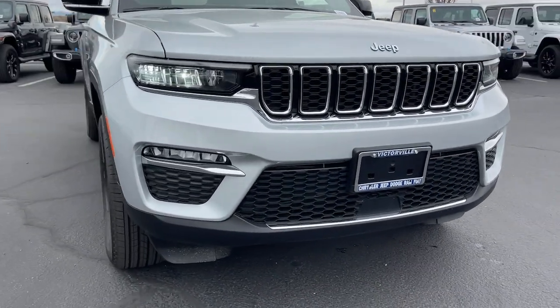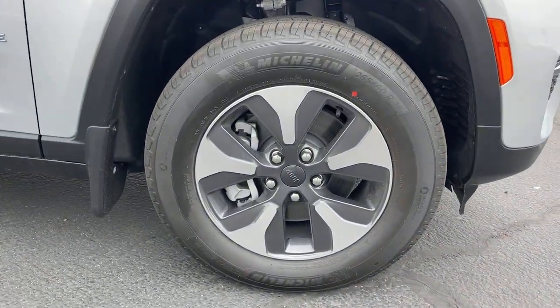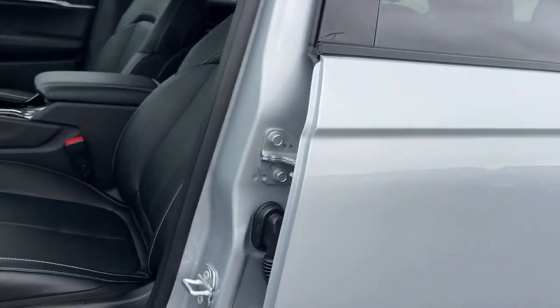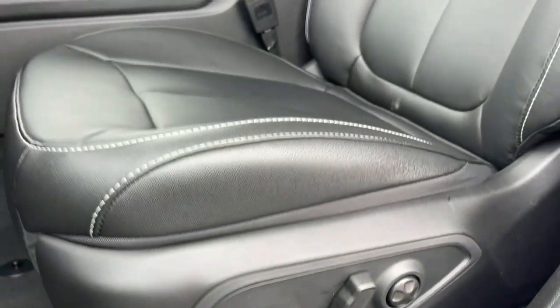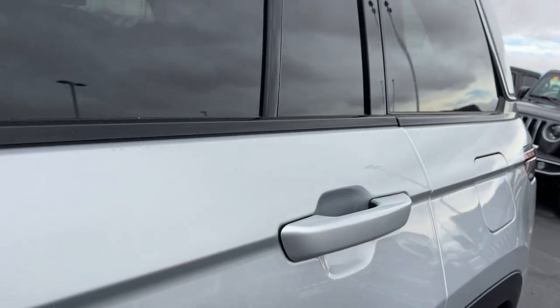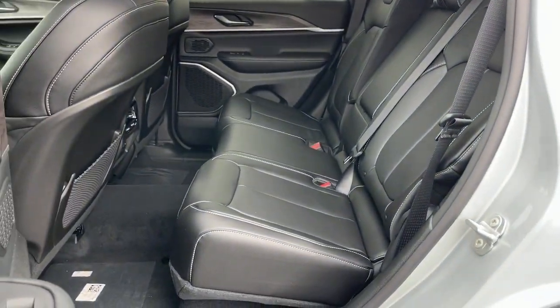Take control of the journey in comfort and style. Get into the Grand Cherokee. The Grand Cherokee.